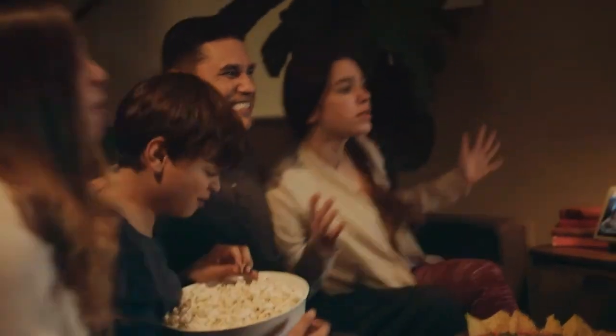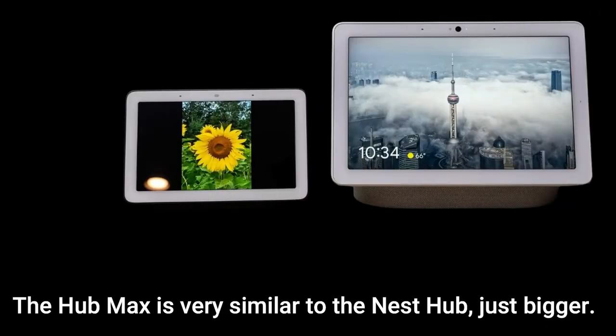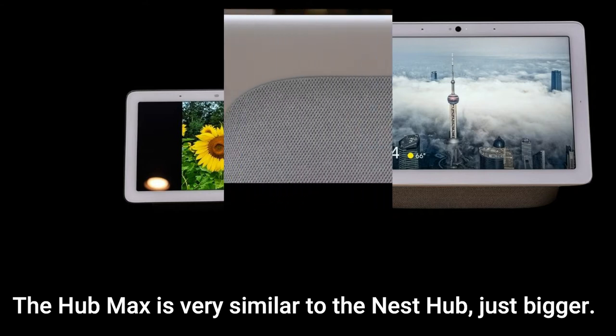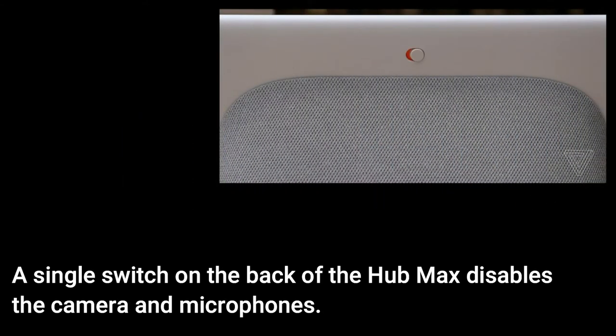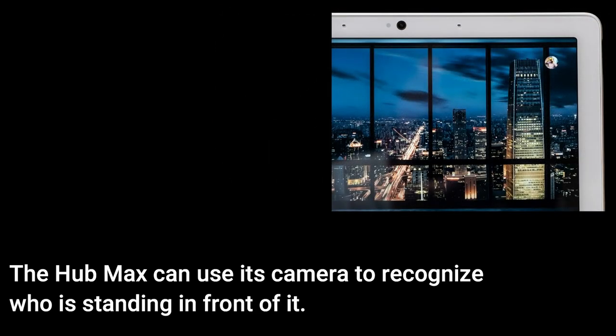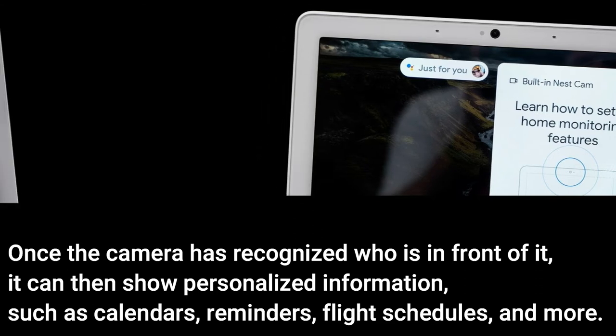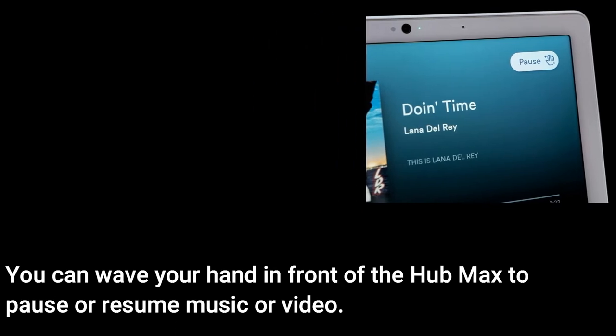Here are its features. The Hub Max is very similar to the Nest Hub, just bigger. A single switch on the back of the Hub Max disables the camera and microphones. The Hub Max can use its camera to recognize who is standing in front of it, and once recognized, it can show personalized information such as calendars, reminders, flight schedules, and more.